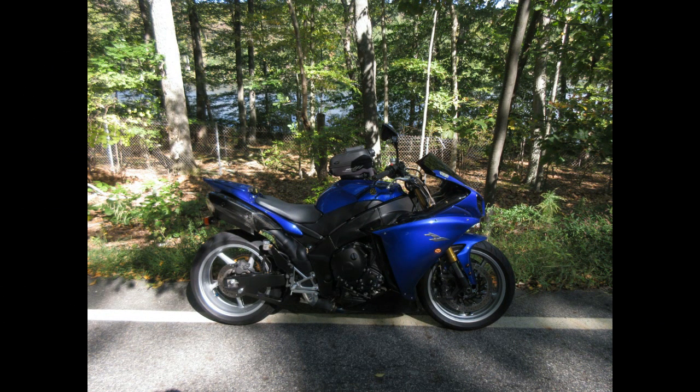Almost all the riding I do, I do alone and on these back roads that pretty much have no run-offs. In fact, 99% of the time there's no run-offs, so I tend to be a little cautious and just be super careful.